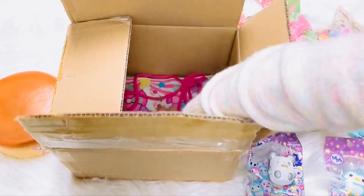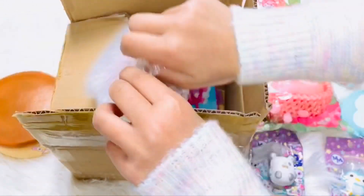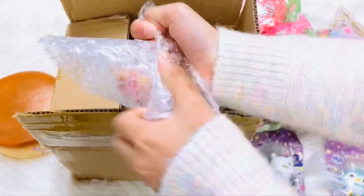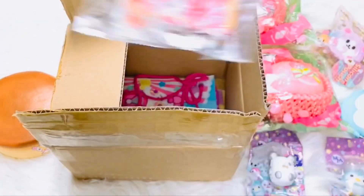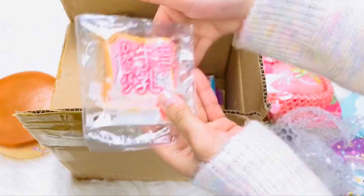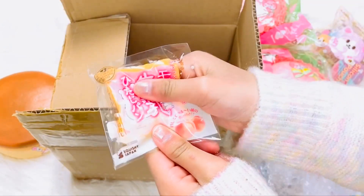Our lucky last — I'm gonna open it up. We got a mini toast! This is matching with the peach.